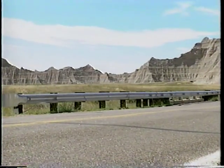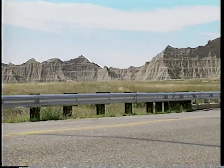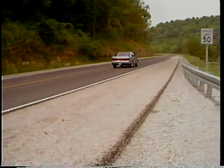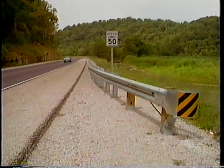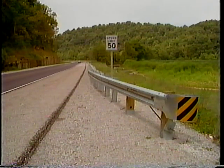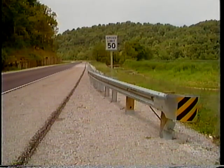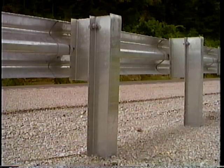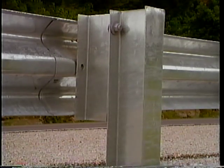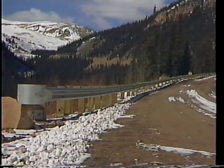For more than 30 years, W-beam guardrails have been one of the most common types of guardrails used on our nation's roadways. Strong post W-beam guardrails are versatile systems that can be used in many types of situations, and every state uses some type of W-beam guardrail system in its state standards. The typical strong post guardrail consists of a 10 or 12 gauge W-beam, W-6x9 steel posts or 6x8 inch wood posts and block outs, and an appropriate terminal.